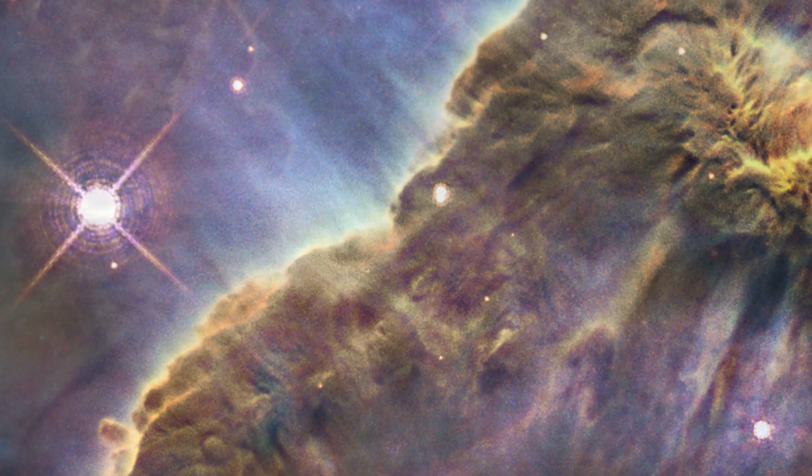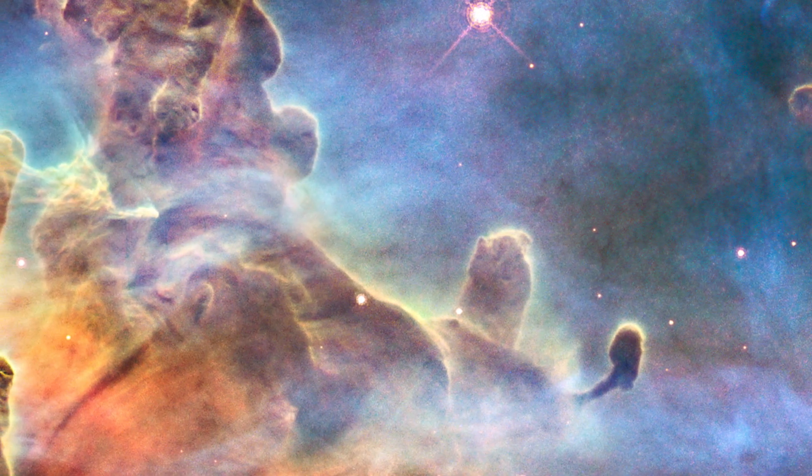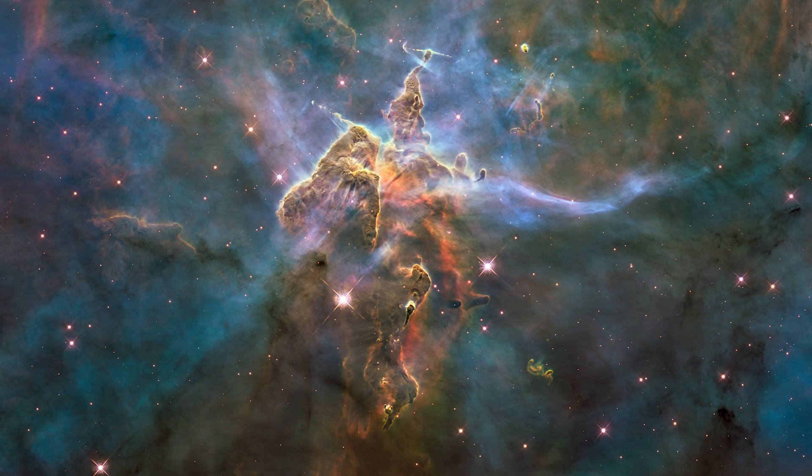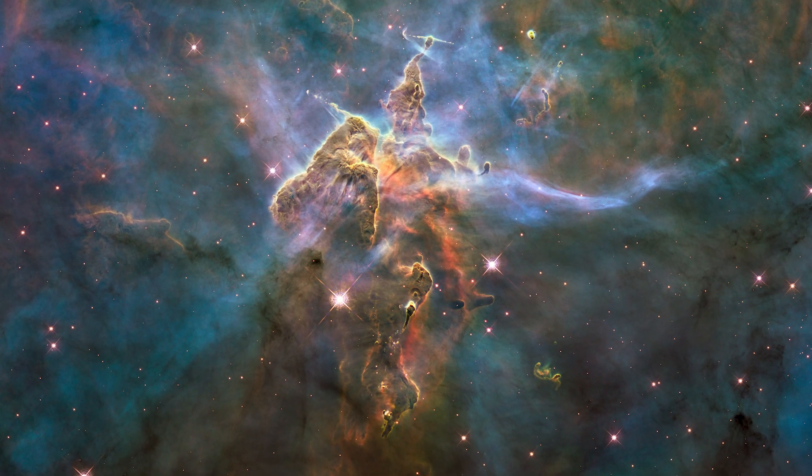It's also famous because of its sheer beauty. There's a lot of art in Hubble images. A large fraction of the value of Hubble is not just to give us the science data that we need, but it's to appreciate the beauty of the universe.